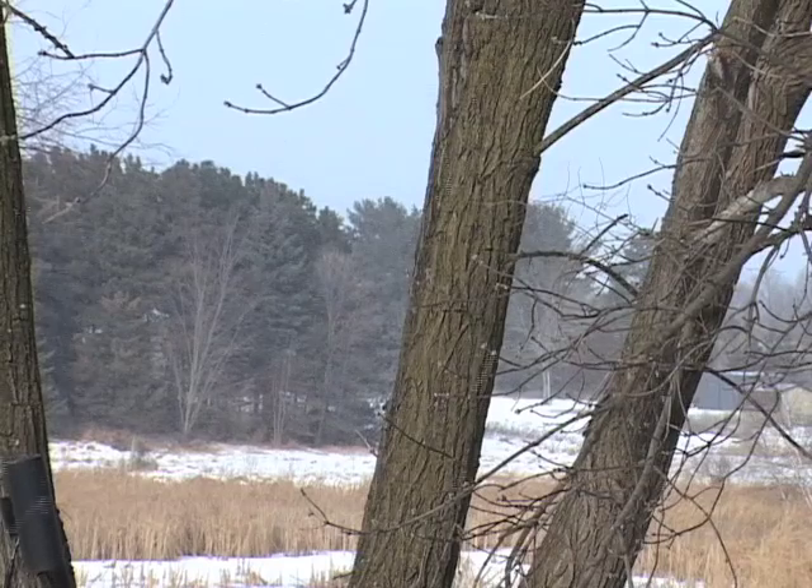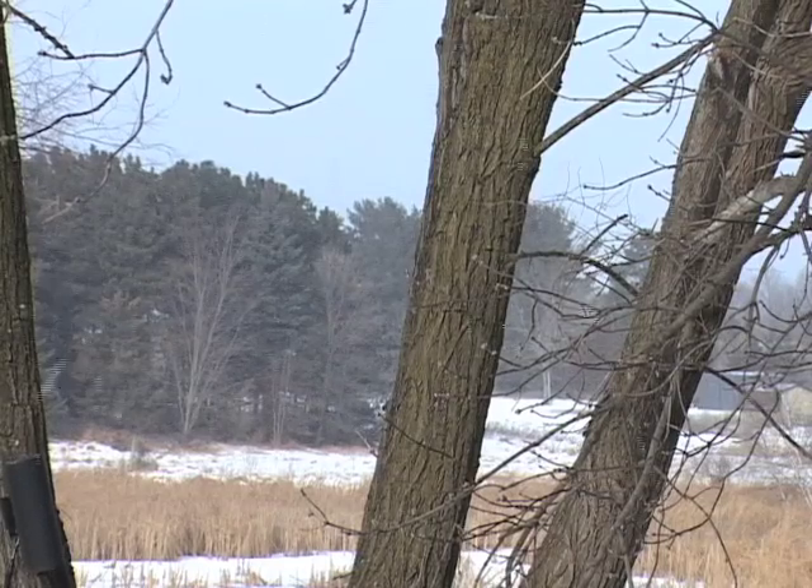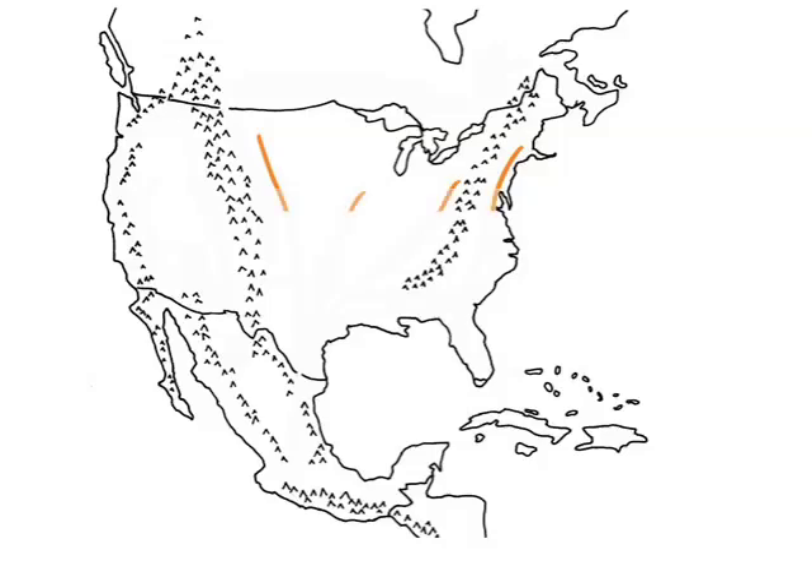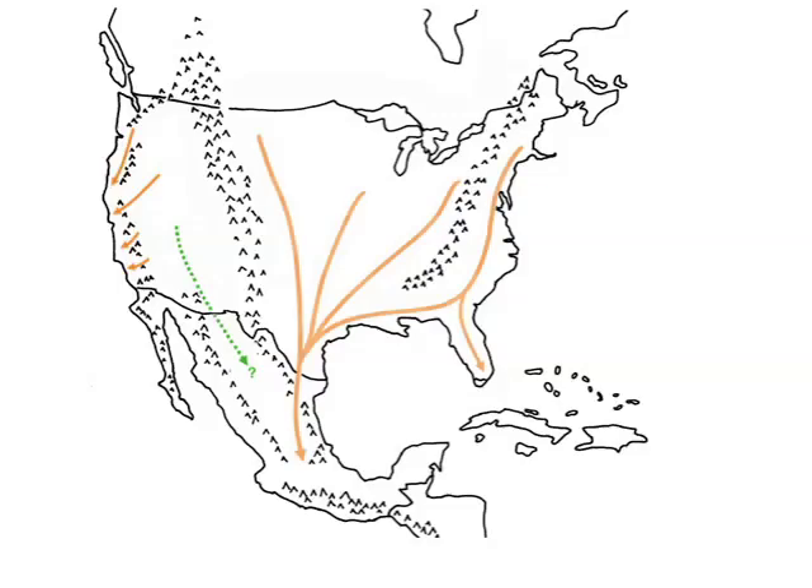Monarchs can't survive extended periods of freezing temperatures, so if they live somewhere with cold winters, they need to migrate to warmer locations. From all over the central and northeastern United States and southeastern Canada, they fly south to overwintering sites in central Mexico. Monarchs that live west of the Rocky Mountains migrate to the coast of California. Recent research suggests that some monarchs from the west move south into Mexico, so there is probably some interchange between eastern and western populations.